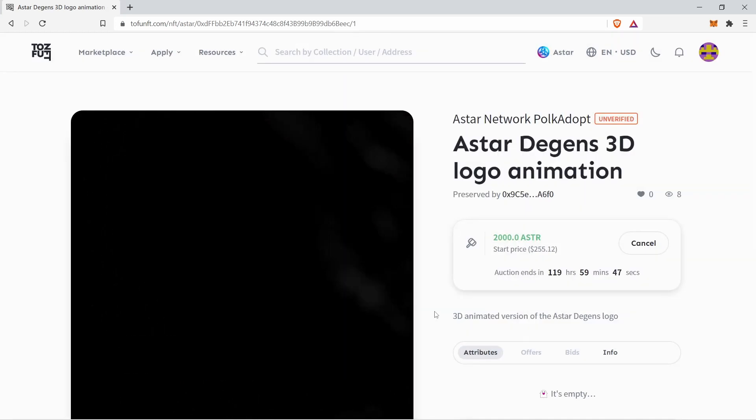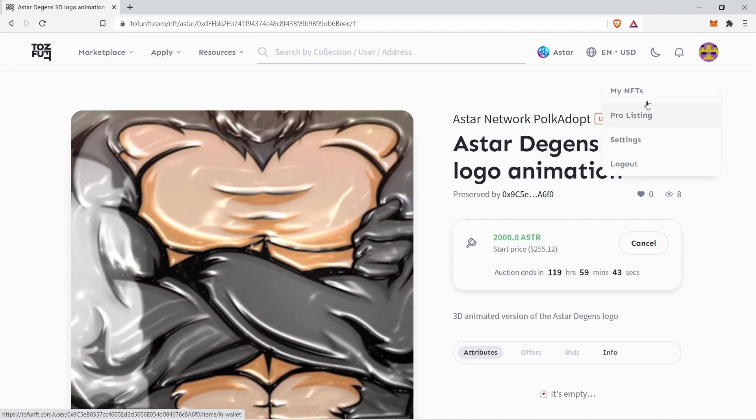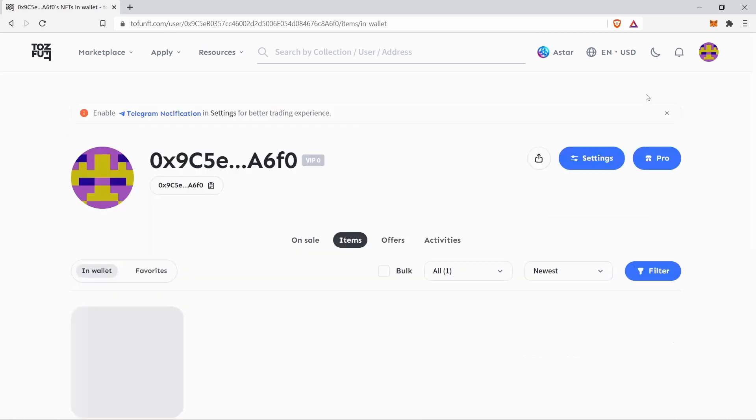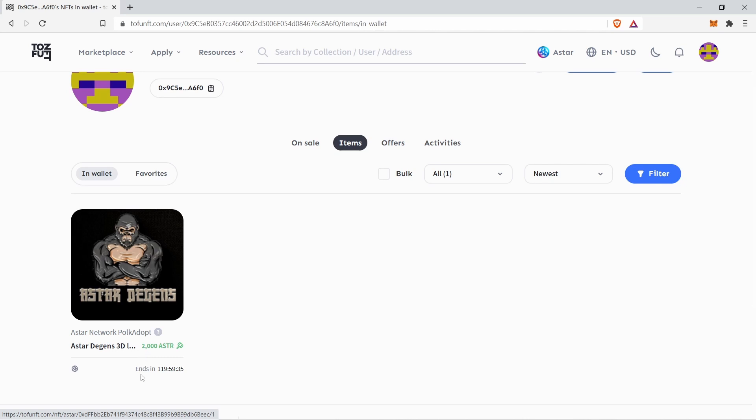You can check on your listings by clicking on your connected wallet and select My NFT. As you can see, this auction ends in 120 hours or 5 days.